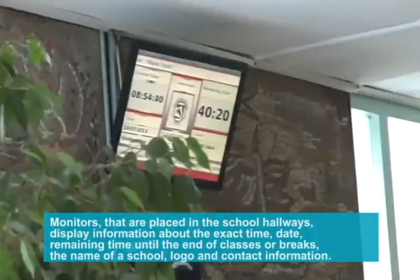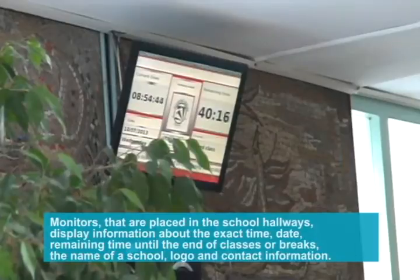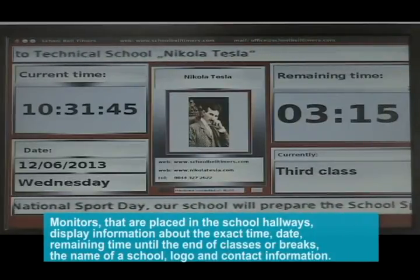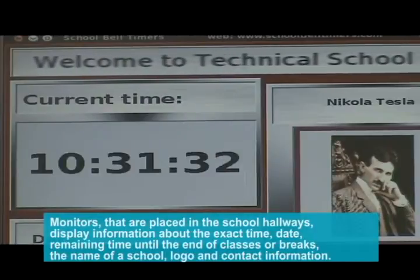Monitors placed in the school hallways display information about the exact time, date, remaining time until the end of classes or breaks, the name of the school, logo, and contact information.